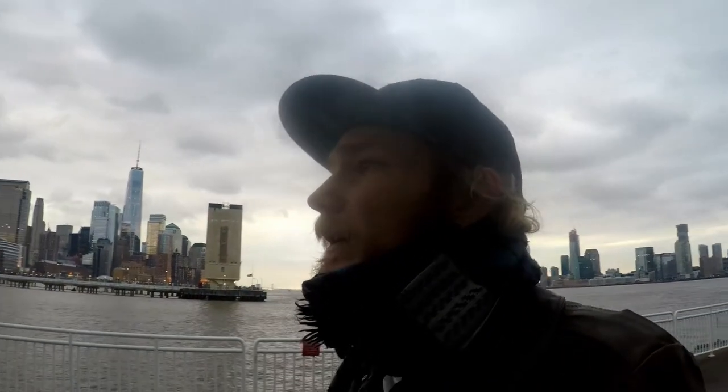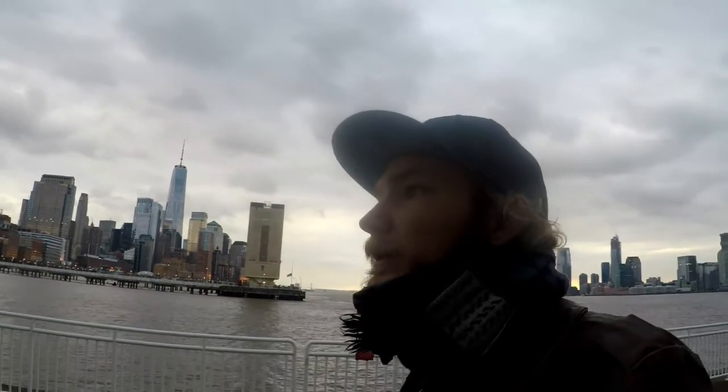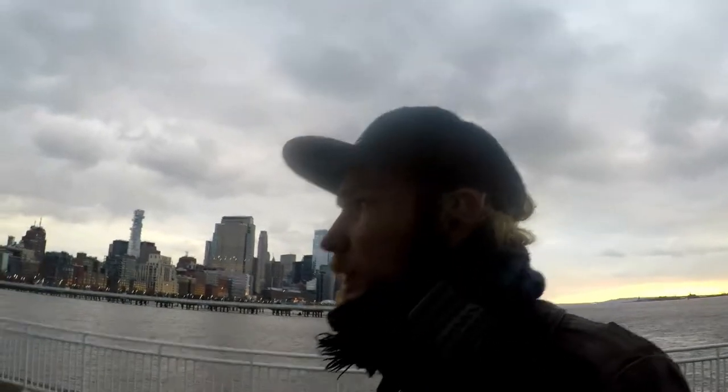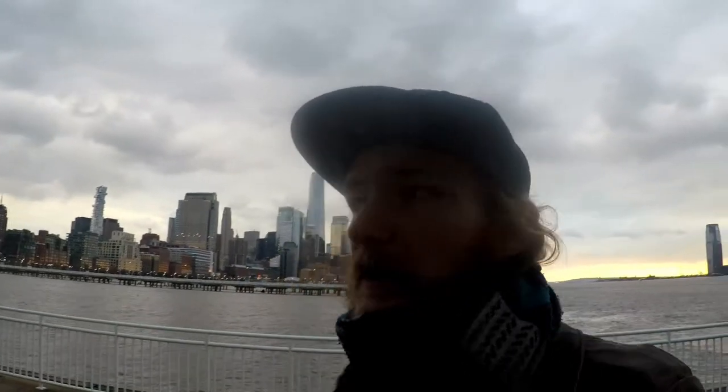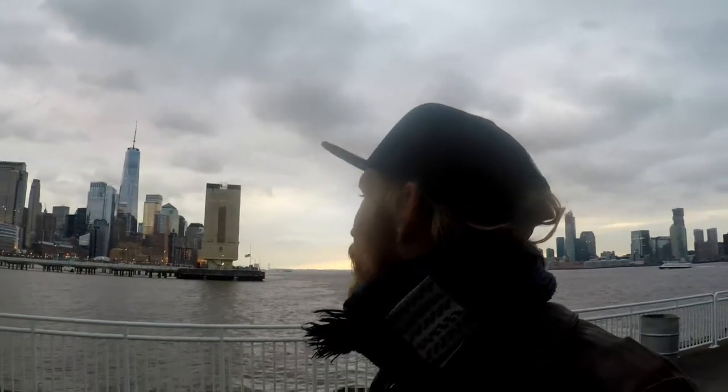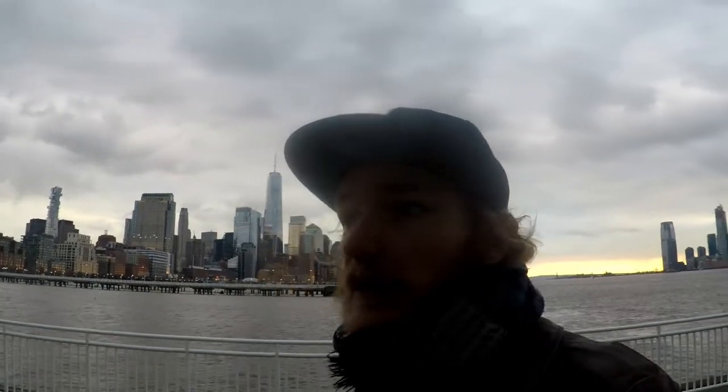Street art is something that I might include a little bit more in my videos. If you like it, tell me. I'm going to try to be a bit more knowledgeable about it, because sometimes when I visit I see stuff but I don't know what I'm seeing or what I'm visiting. If you enjoy street art, tell me.